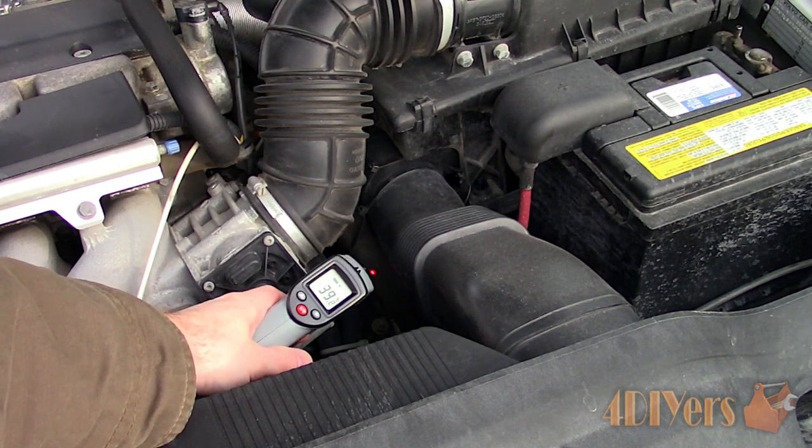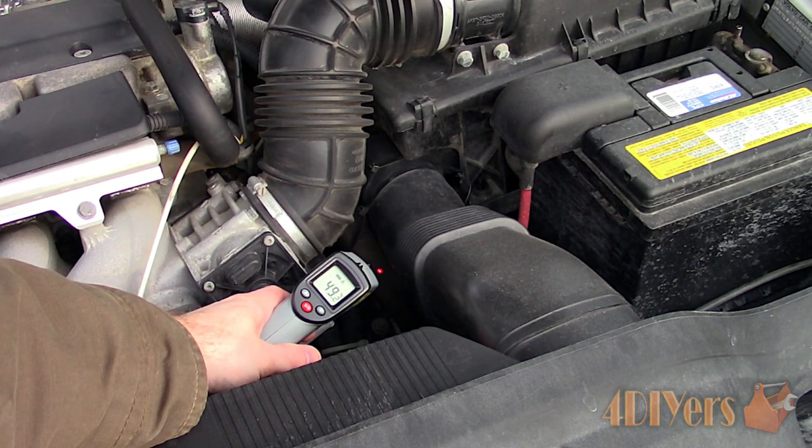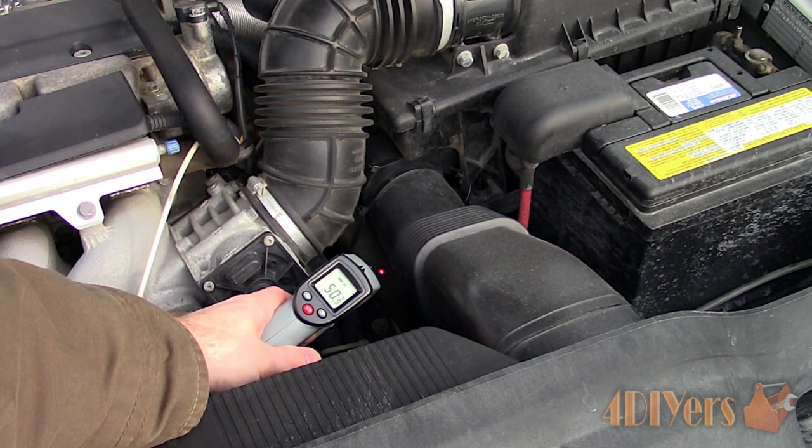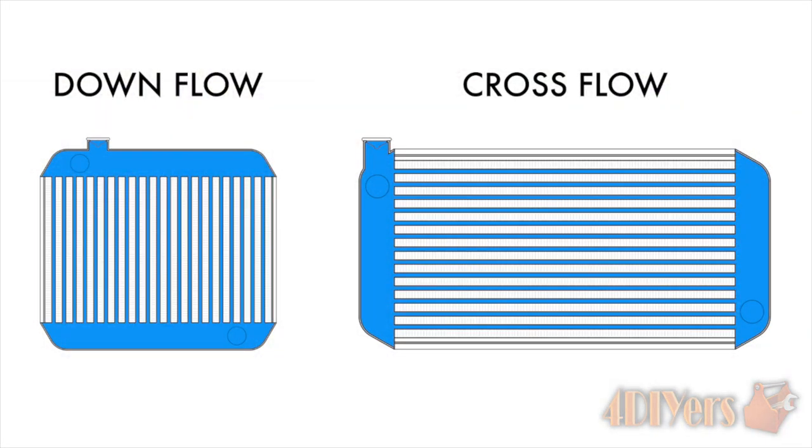If we were continuing to measure the temperature with the engine running from a cold start until it slowly warms up, we would find that the values would be the same or very close, as the coolant is being pumped through the radiator. If the thermostat were to stick closed, making the engine run hot or overheat, then the value at the thermostat would be extremely high, and the lower rad hose would be extremely cold.